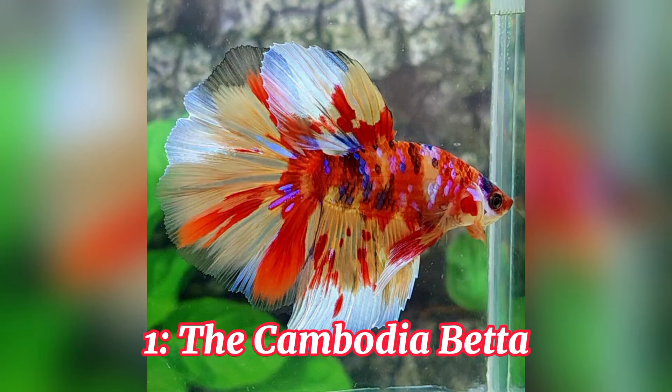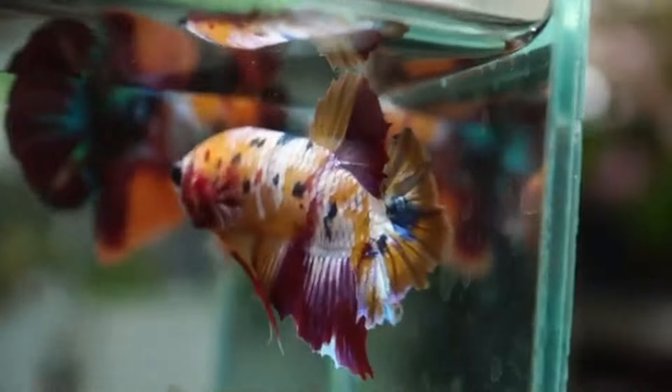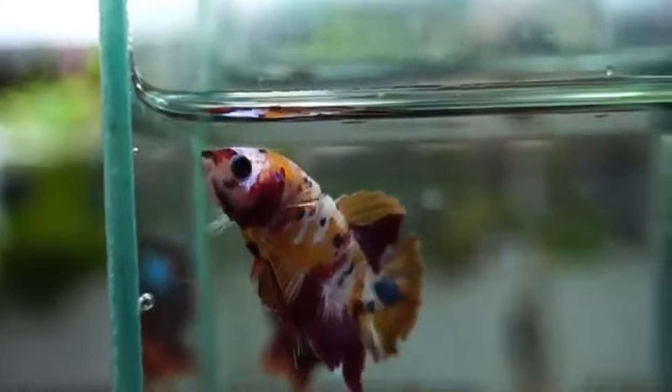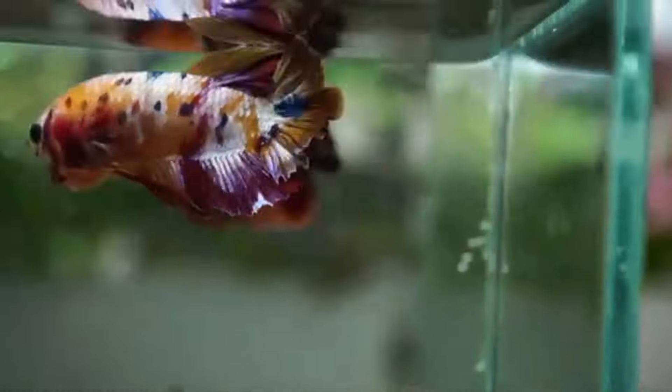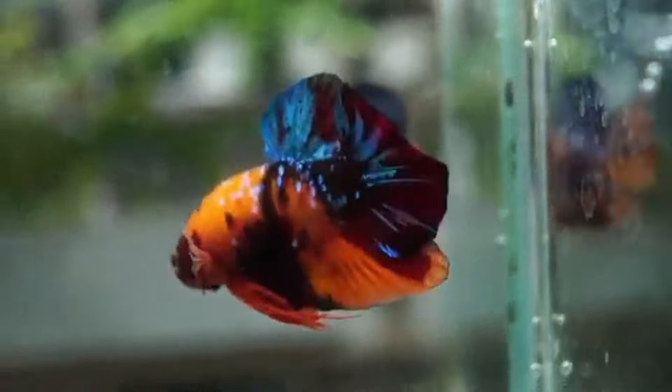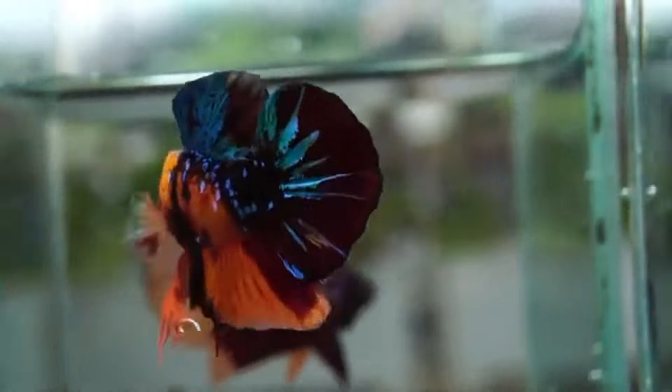Number 1, the Cambodia Betta. Taking the top spot on our list is the Cambodia Betta. This rare and sought-after breed is known for its metallic sheen and iridescent scales. Their dazzling displays of color are truly unmatched, making them the crown jewel of the betta world.